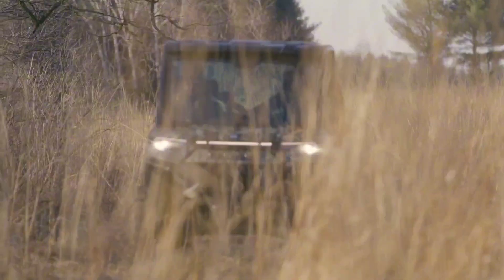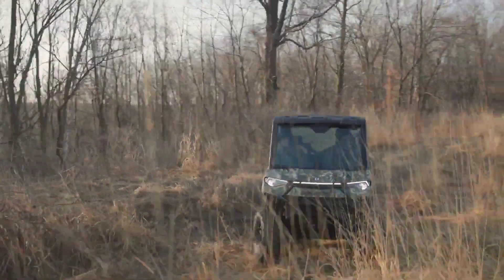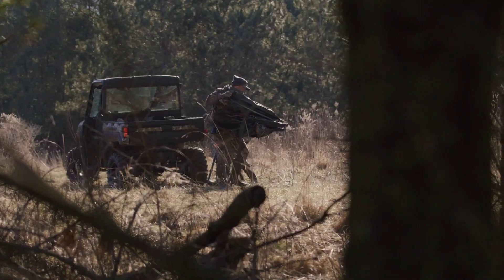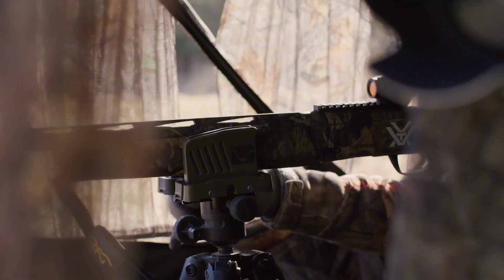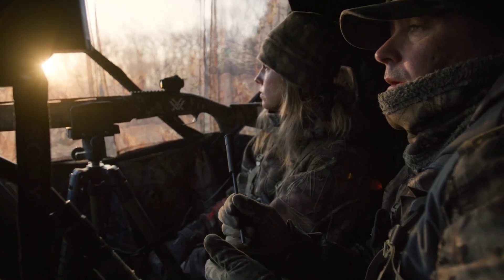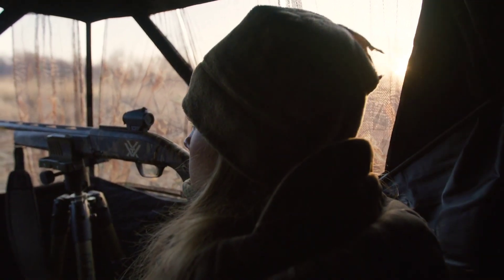With intuitive controls and ergonomic design, operating the Ranger XP Kinetic is effortless, allowing you to focus on the task at hand, whether navigating rugged trails or tackling demanding tasks. The Polaris Ranger XP Kinetic sets the standard for off-road excellence and utility.